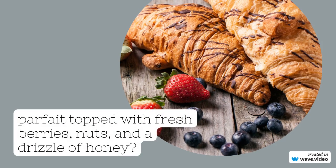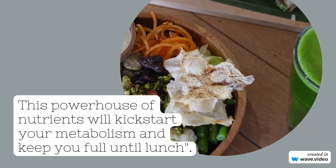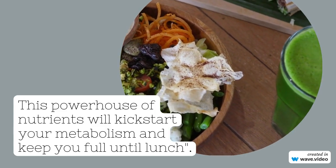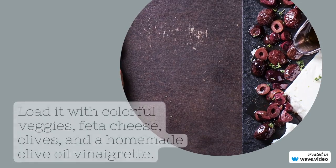For lunch, let's whip up a classic Mediterranean salad. Load it with colorful veggies, feta cheese, olives, and a homemade olive oil vinaigrette. Add a portion of grilled chicken or fish for that extra protein punch.